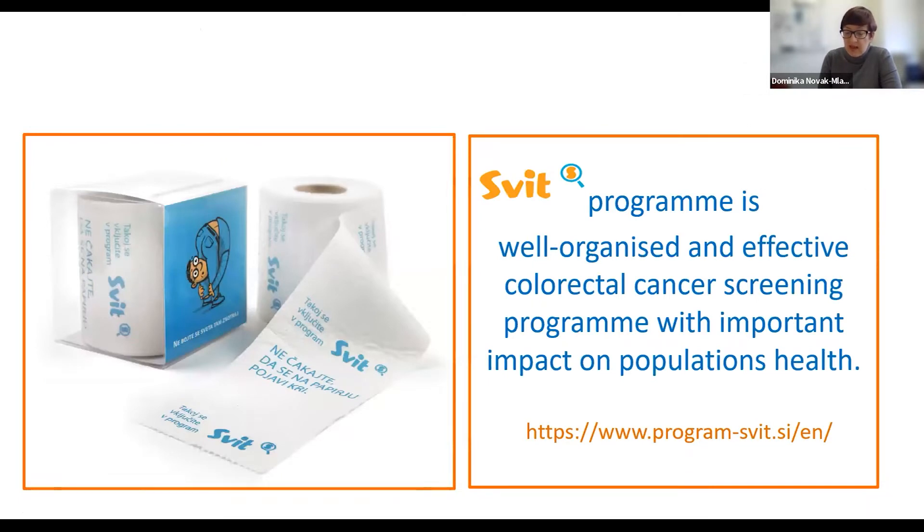From 2009, when the SWEET program was established, the key challenge and aim have been to achieve high quality and effectiveness of the program and a high level of trust. The response rate is increasing, the number of new cases is declining, the survival of colorectal cancer patients is increasing, and the mortality from this type of cancer is reducing. Thank you for your attention.